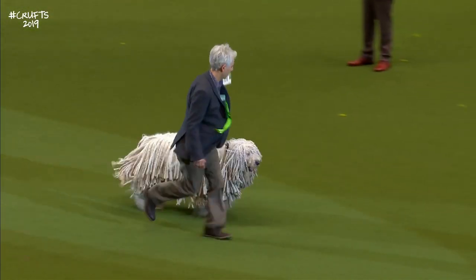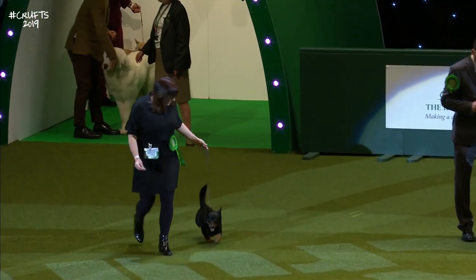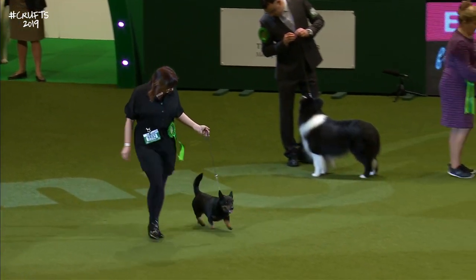Followed by the Lancashire Heeler. A little one now — the Lancashire Heeler. Perhaps a forerunner originally of the Corgis.